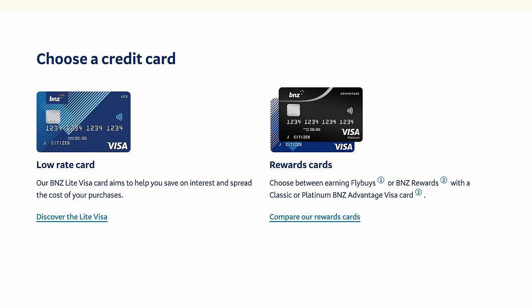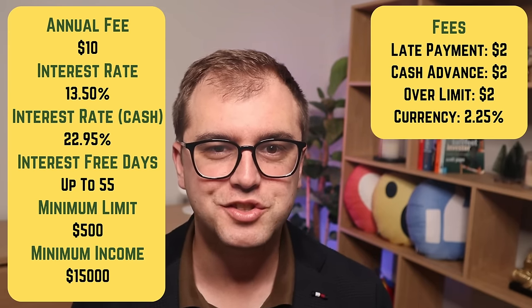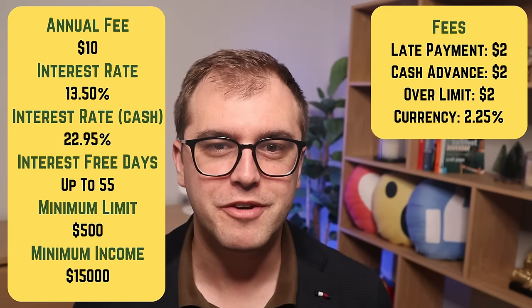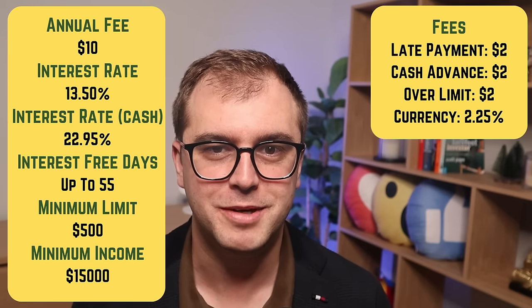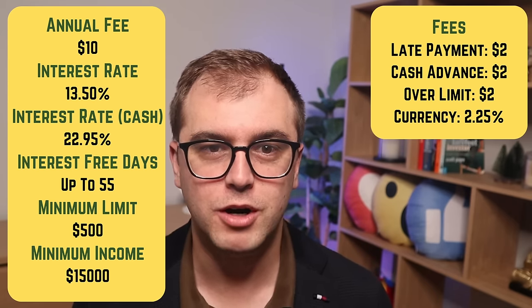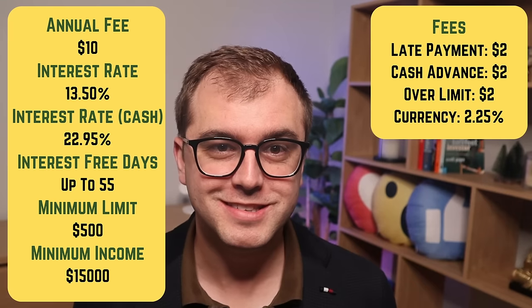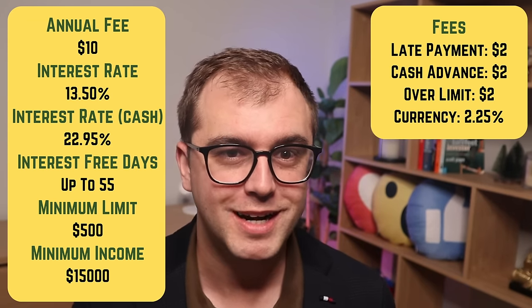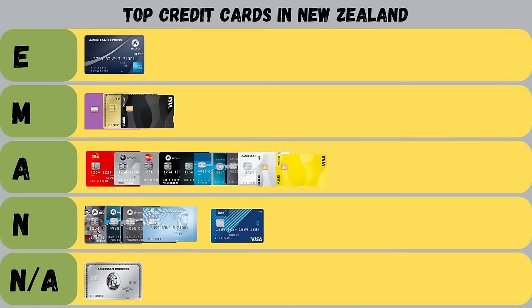Now we're up to BNZ. They have three cards: the Lite Visa, the Advantage Visa Classic, and the Advantage Visa Platinum. The Lite Visa has a $10 annual fee, an interest rate of 13.5%, and charges 2.25% on overseas currency transactions, which is relatively high. However, in-life fees are low at just $2 for late payments, cash advances, and overdraft. It also has a low $500 minimum limit, requires an income of just $15,000, and offers up to 55 days interest-free. There isn't a lot to this card when we consider that many we've looked at have no annual fee, lower interest rates, lower currency fees, or even offer Airpoints. For this reason, it gets a not-achieved.